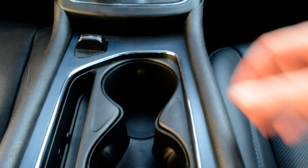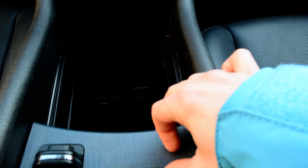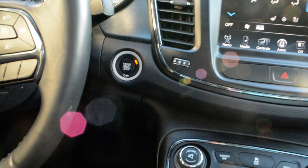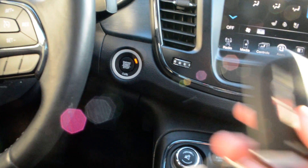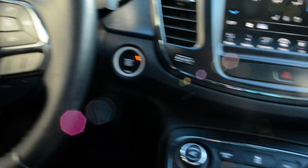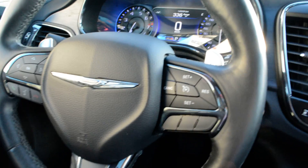In the center console area you have a bit of storage space to help keep things organized while on the go. You can also see you have push button start, keyless entry with the key fob, and remote start — another great accessory included so you don't have to worry about it post-purchase.